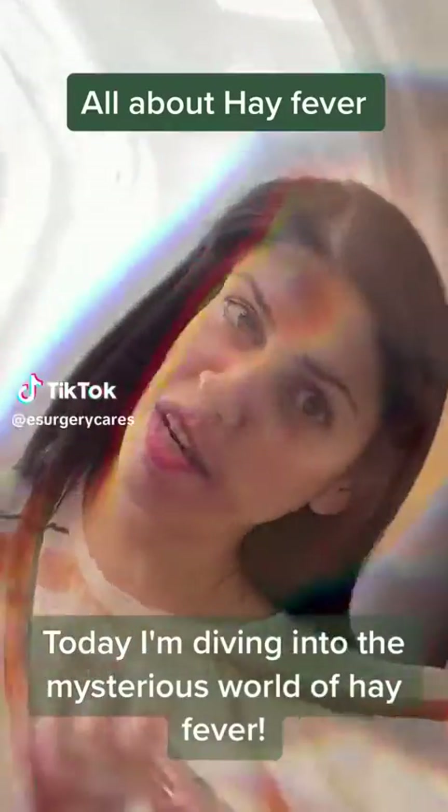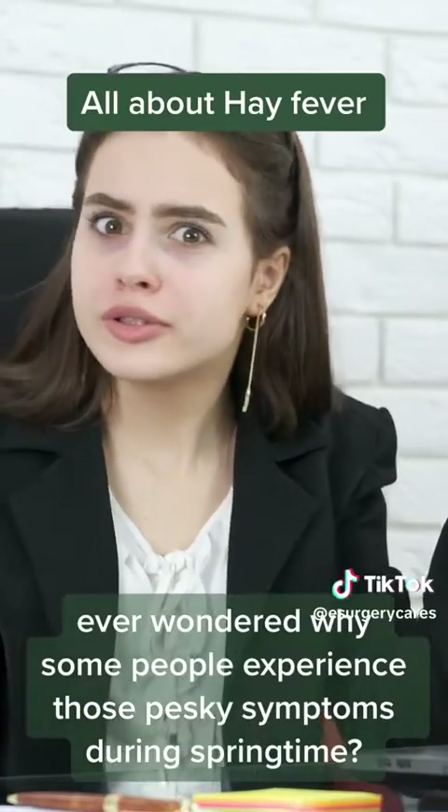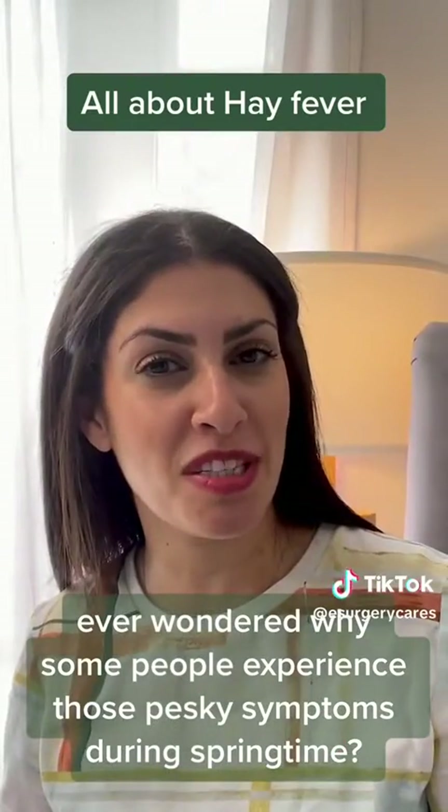Today I'm diving into the mysterious world of hay fever. Ever wondered why some people experience those pesky symptoms during springtime?